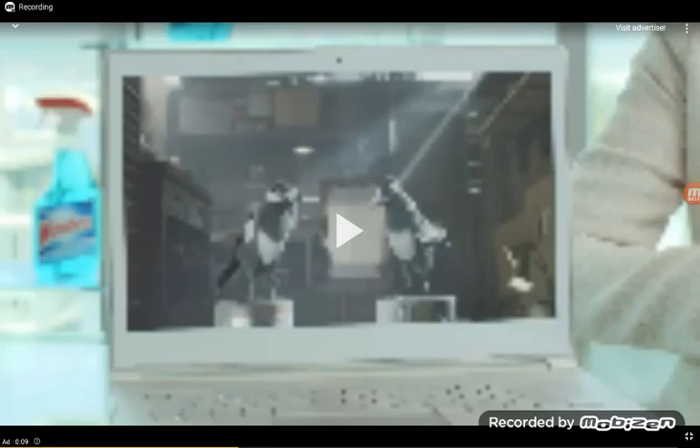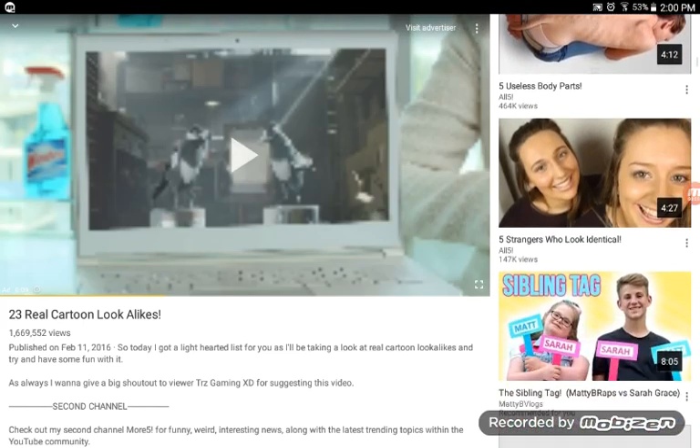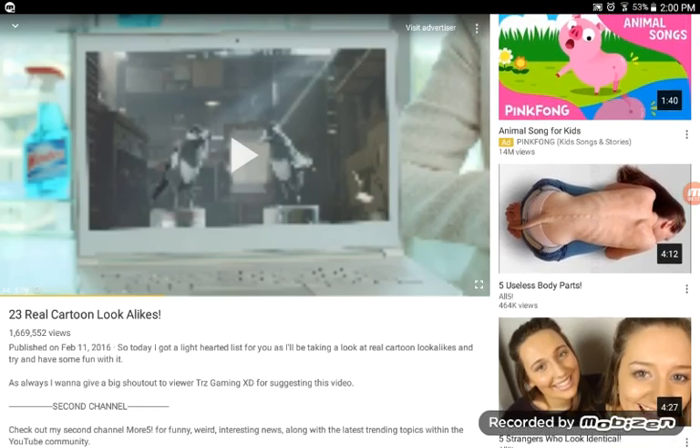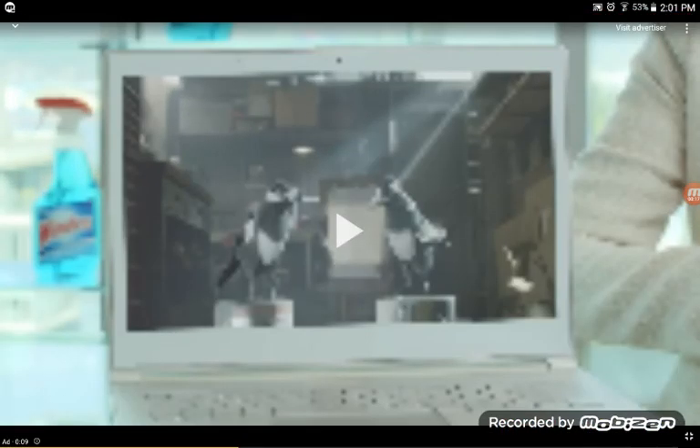Hey guys, it's Brooke. Welcome back. Today I'm going to be reacting to 23 real cartoon look-alikes, and then after that I'm going to be watching two more videos — five useless body parts and also five strangers who look alike. So first we're going to be at the cartoon look-alikes.